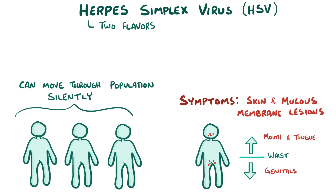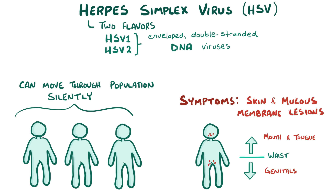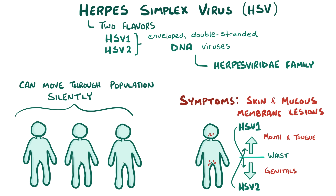There are two types of herpes simplex viruses, HSV1 and HSV2, both of which are part of a larger family of enveloped, double-stranded DNA viruses, the herpesviridae family. Generally speaking, HSV1 tends to cause infections above the waist, and HSV2 tends to cause infections below the waist, but there's a lot of crossover because both viruses can cause both types of infections.